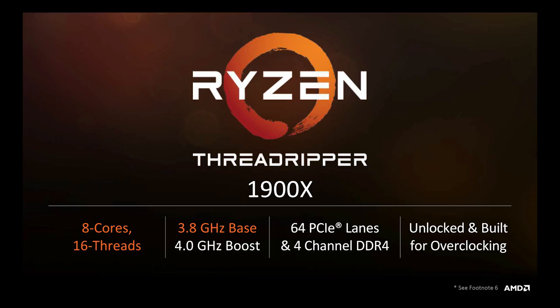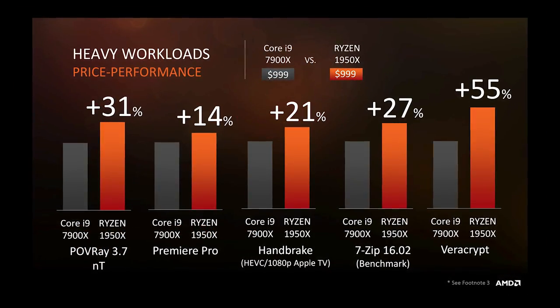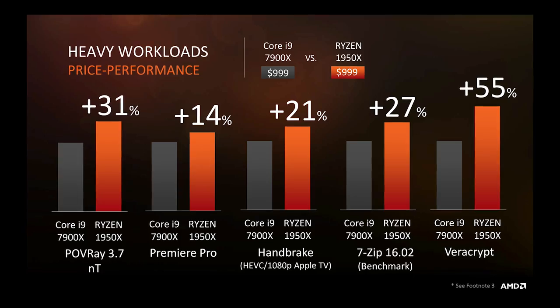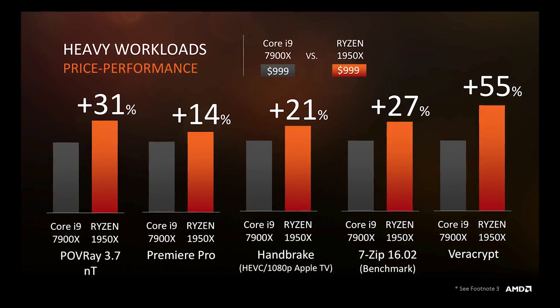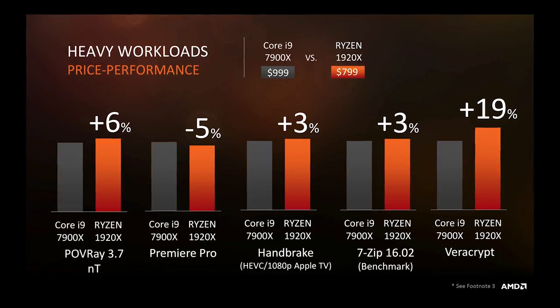The 1900X is actually more interesting to me, because even though it has the same core count as a Ryzen 7, if you're building a workstation or compute box, you might not need a ton of CPU — and $550 is a phenomenal value for the quad-channel memory controller and, more importantly, 64 PCI Express lanes, enough to run pretty much as many GPUs as you want without running into bandwidth limits.